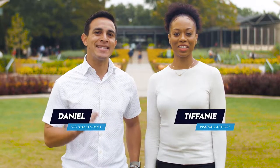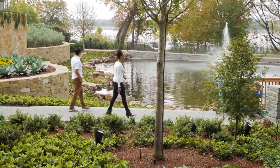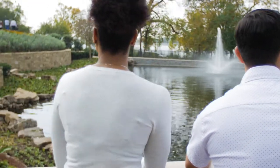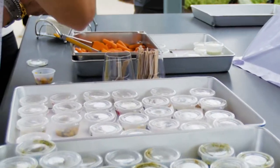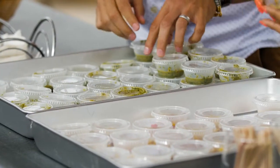The Dallas Arboretum is a 66-acre botanical garden with a series of beautiful fountains and lush, vibrant scenery that changes with the seasons. With its prime location along White Rock Lake, visitors can take in the beautiful view of the lake and the Dallas skyline. Not only can you see the beautiful scenery, but you can taste it too.